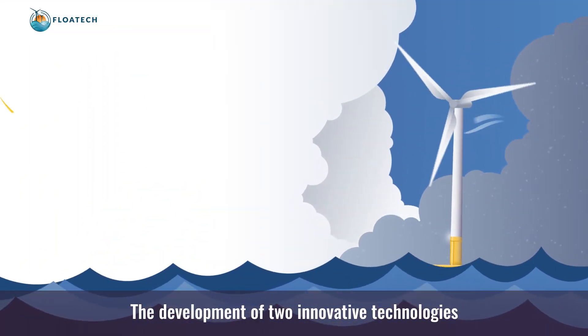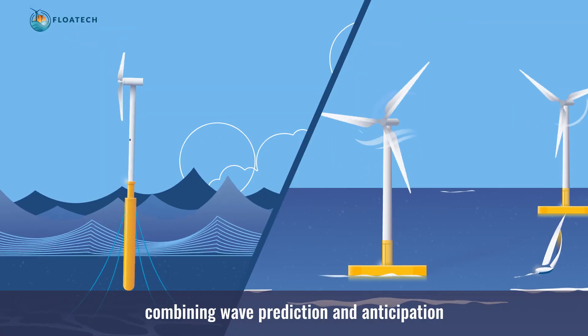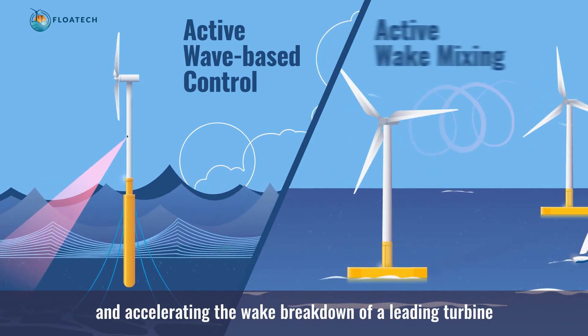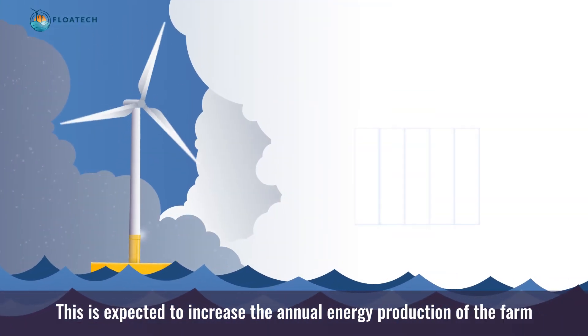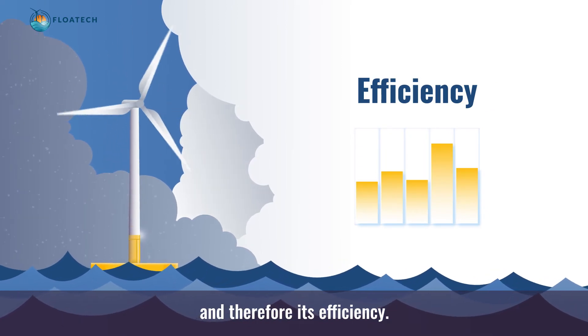The development of two innovative technologies for turbines and floaters combining wave prediction and anticipation of induced platform motions, and accelerating the wake breakdown of a leading turbine to increase the efficiency of a following one. This is expected to increase the annual energy production of the farm and therefore its efficiency.